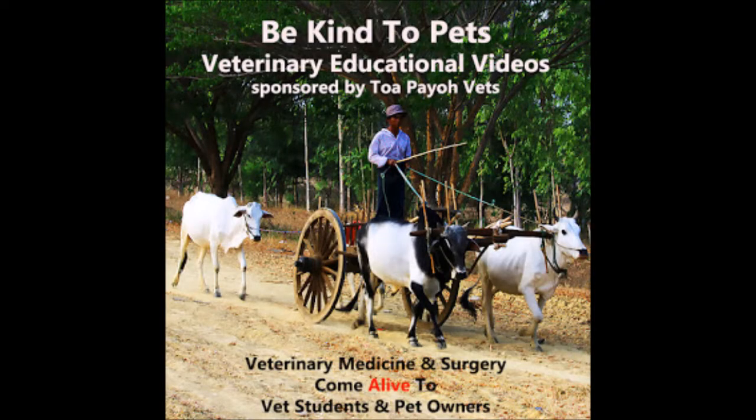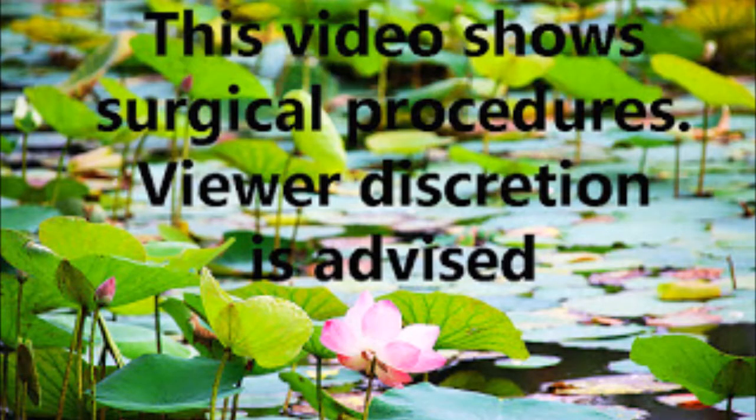This is a Be Kind to Pet veterinary educational video sponsored by Topayo Vets. This video shows surgical procedures — your discretion is advised.